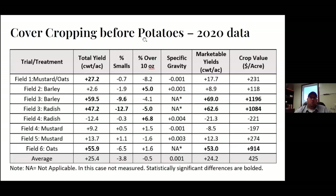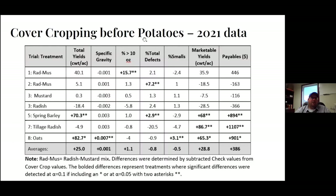Where we've seen the most impact has been on marketable yields and total yields. This is data from fields that were seeded with covers in 2019 and were in potatoes in 2020. Three of the fields had a statistically significant increase in marketable yield and crop value. The overall trend across all comparisons was about 2,400 hundredweight per acre, which is about a 7-8% yield improvement. Only two fields were numerically negative, but not statistically lower, and the trend appeared to be in favor of cover crops.